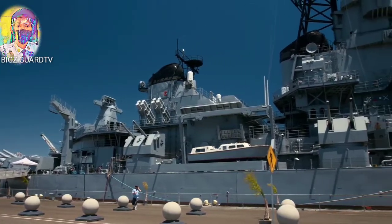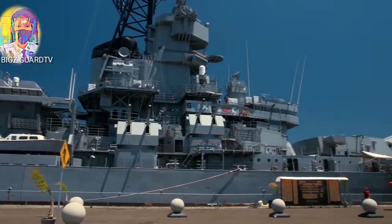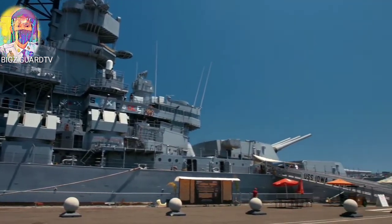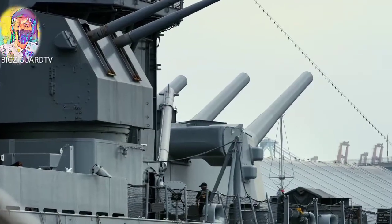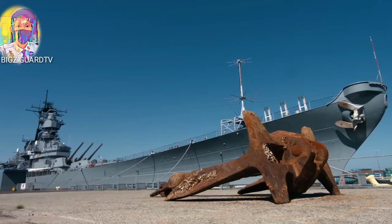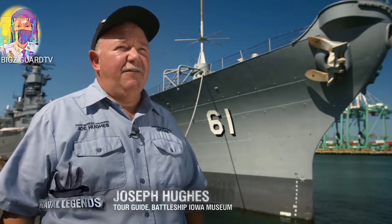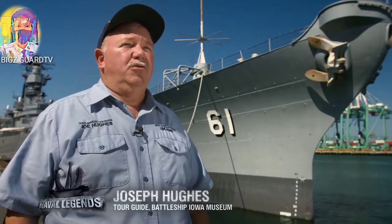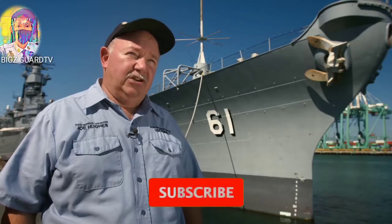In 2001, 58 years since her launch by the New York Naval Shipyard — after crossing tens of thousands of miles and firing thousands of shells at enemies — Battleship Iowa was berthed in the port of Los Angeles. She's unique because she had three careers in the Navy: World War II, Korea, and the 1980s. And now she's on her fourth career as a museum ship.